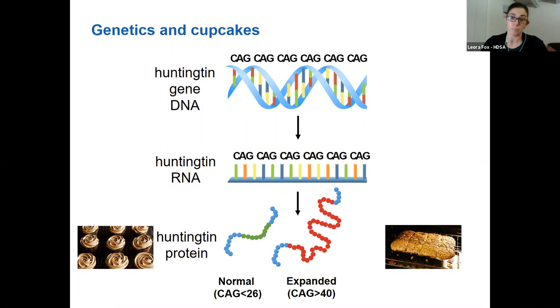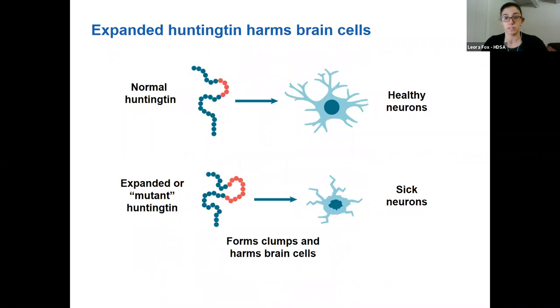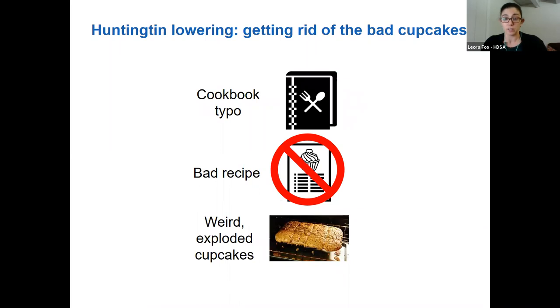In HD, we have this CAG repeat in the DNA — this mistake in the cookbook — which ends up in the RNA, the copied recipe. And then we come out with this extra long Huntingtin protein, these exploded cupcakes. People with HD have one copy of the gene from mom and one from dad, so there is some healthy Huntingtin and some expanded Huntingtin. This mutant Huntingtin can perform okay for a while, often for decades, but it's harder for it to fold into the right shapes. It can clump up in cells, become toxic, cause neurons to get sick and eventually die.